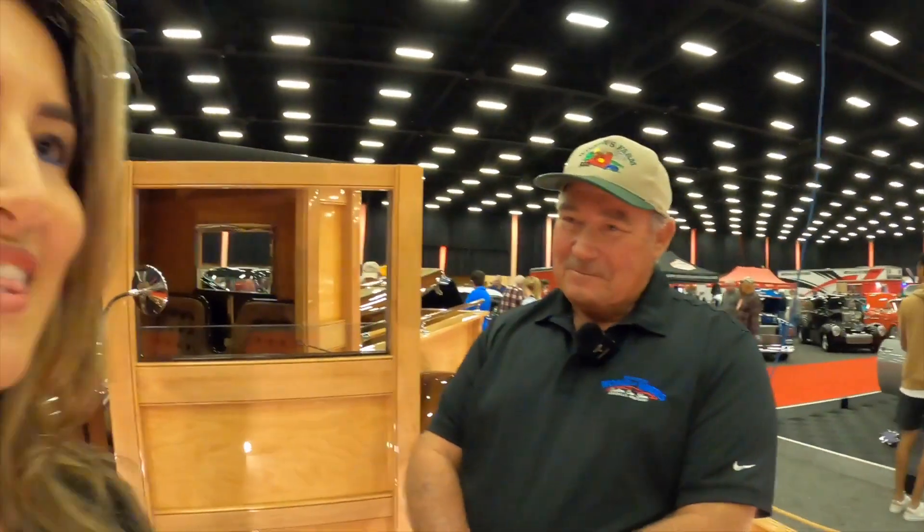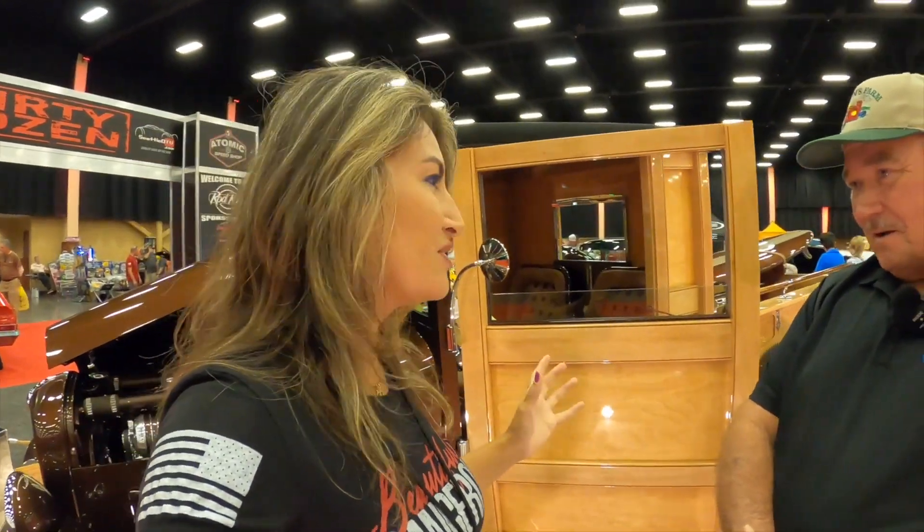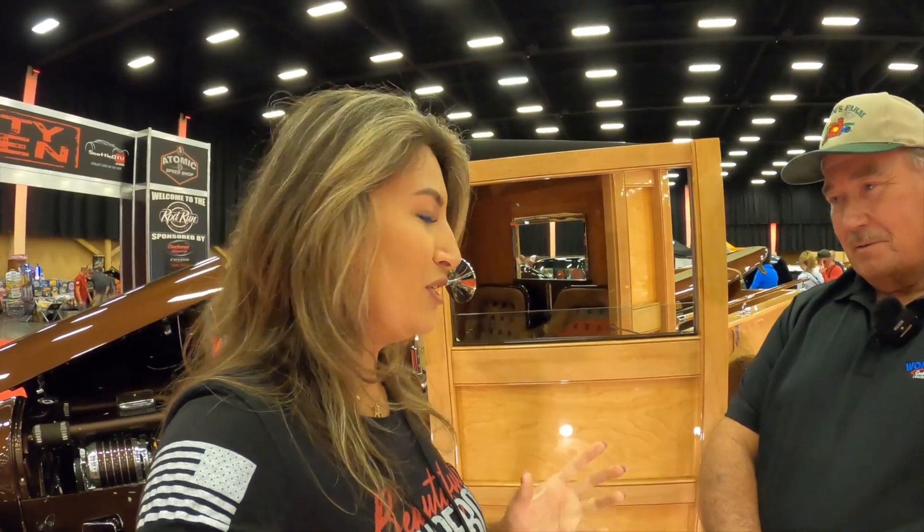Let's start with the basics. What year is it? It's a '29 Ford woody pickup with a '32 grill shell. This is by far the best woody that I have seen, and I do not want to upset anybody out there. The reason I say the best woody is because it's been done so well. Thank you very much. It's absolutely show car.